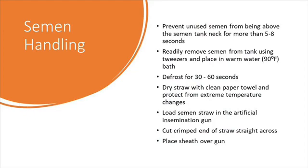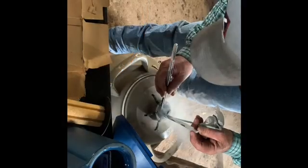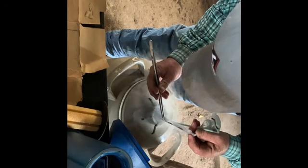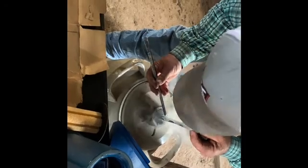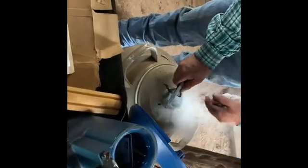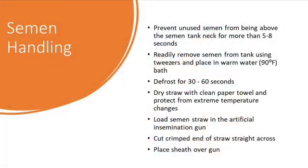When using artificial insemination for breeding, it is of utmost importance to handle the semen properly. Not doing so can substantially reduce the viable sperm available for breeding. When removing the semen straws from the tank, prevent the unused semen from being above the semen tank neck for more than five to eight seconds. Every second the semen is above the neck of the tank can reduce the efficacy of the straw. The technician should readily remove the semen from the tank using tweezers and place the straw in the prepared warm water.